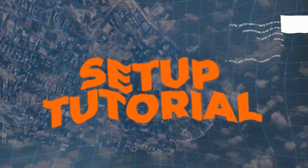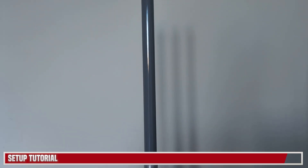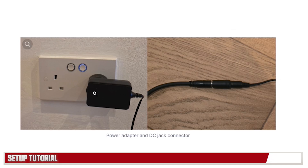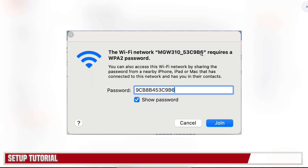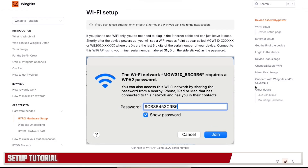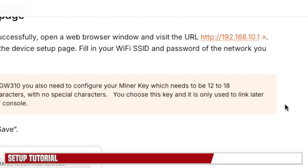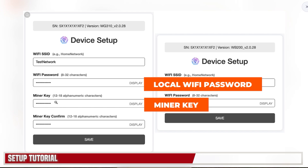For the setup, attach the antenna to the top of the device, then connect the combined power and ethernet cable to the device itself. Put one end into the wall for power and plug the ethernet side into your router. Next, go to your Wi-Fi, find the device name as the Wi-Fi network, and use your serial number as the password. Once done, either click the IP address displayed on screen or go into your router to find it. On the back end, type in your local Wi-Fi password, enter your miner key and confirm it.